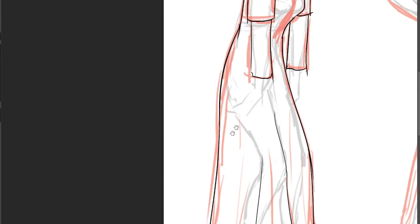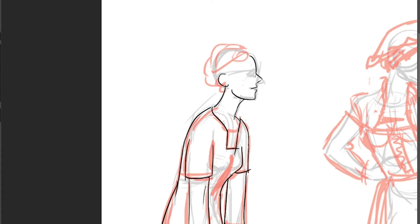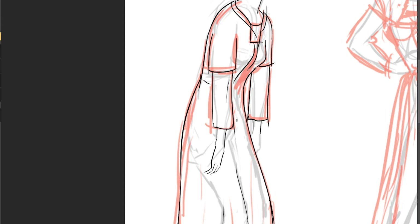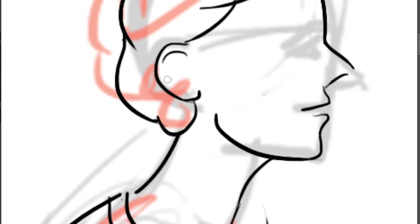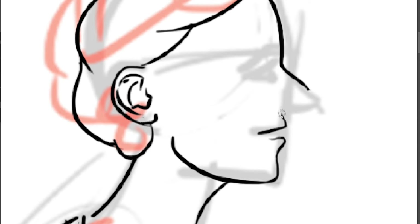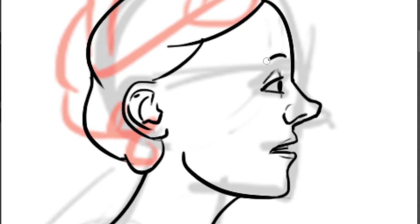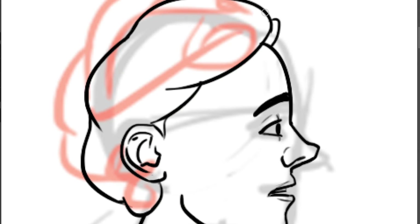Hello! It's the first time I'm recording a video in English. It's not my first language, but I wanted to share the process of this series of character illustrations I did for my Instagram account. It's of these ladies from other eras in Europe.